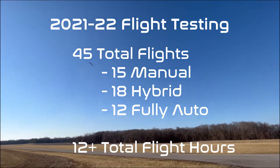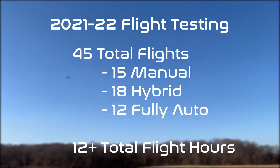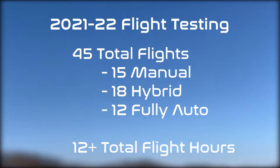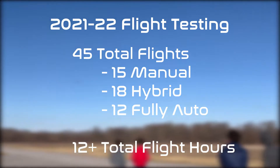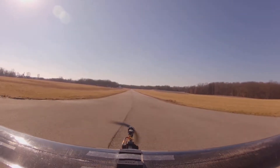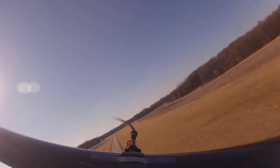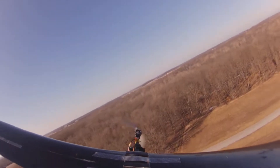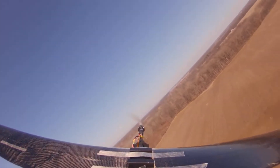The 2021-22 flight testing season included a total of 45 flights consisting of 15 manual, 18 hybrid, and 12 fully autonomous flights, allowing for more than 12 flight hours of data to be recorded and analyzed for further improvement. Additionally, the aircraft was tested in winds in excess of 15 knots and gusts greater than 20 knots with no additional concerns regarding temperature, precipitation, or visibility.